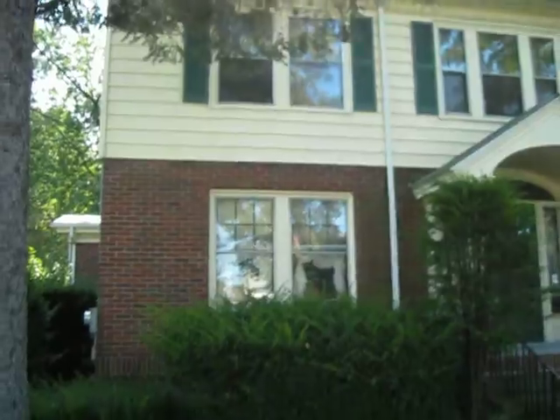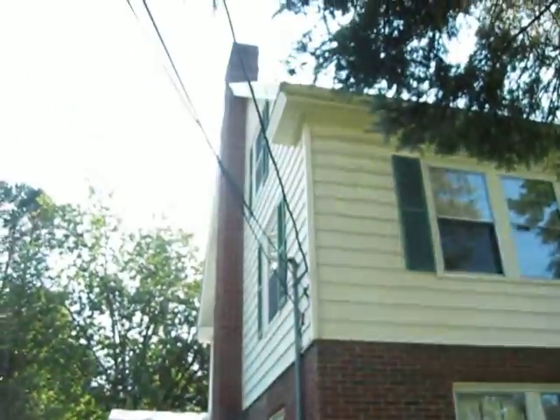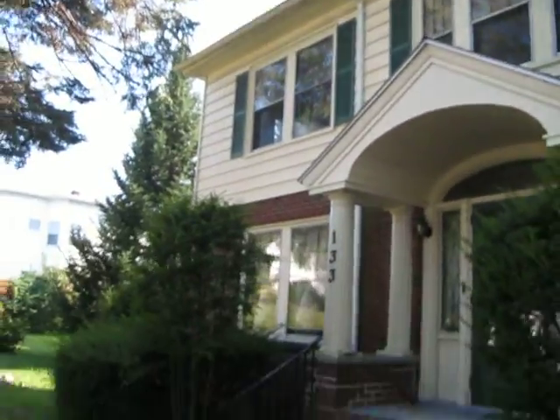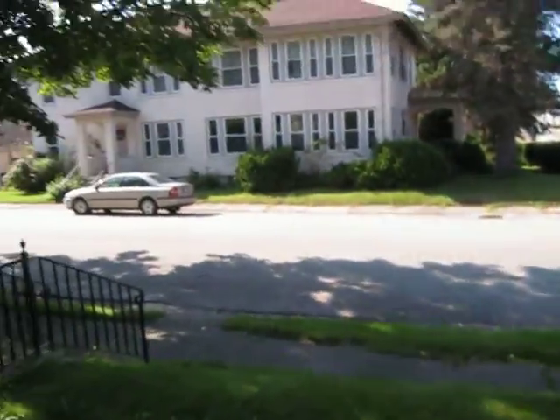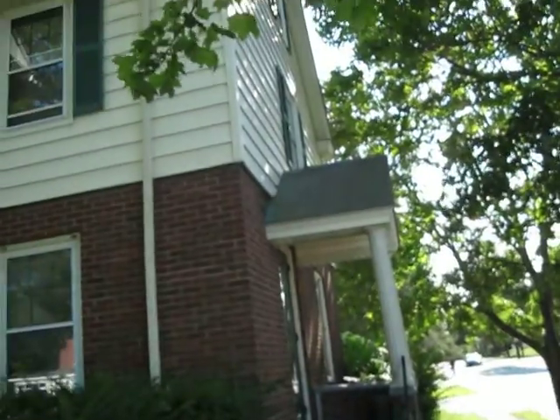There's that sun again. Fantastic home. If you have questions, if you'd like to schedule a tour or see interior photos, give us a call at 207-221-7708, or just go to our website, danatruman.com. Thank you.